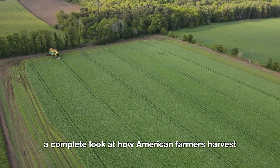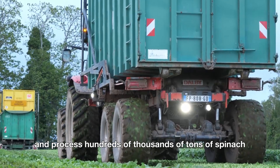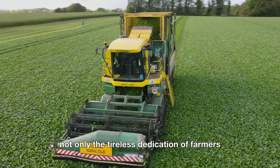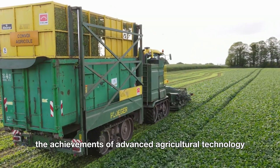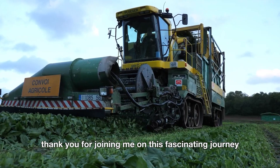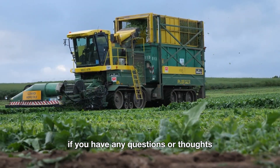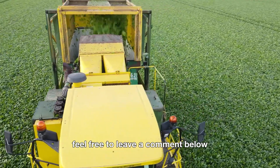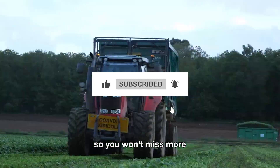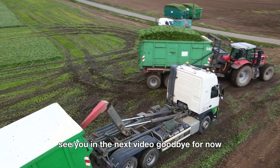And there you have it — a complete look at how American farmers harvest and process hundreds of thousands of tons of spinach every year. This journey highlights not only the tireless dedication of farmers, but also the achievements of advanced agricultural technology. Thank you for joining me on this fascinating journey. If you have any questions or thoughts, feel free to leave a comment below, and don't forget to hit that like button and subscribe to the channel so you won't miss more amazing stories about the world of agriculture. See you in the next video. Goodbye for now.